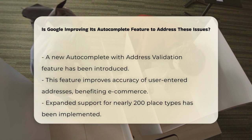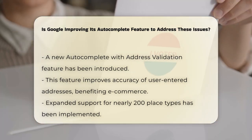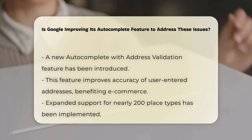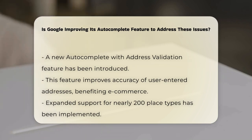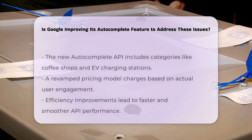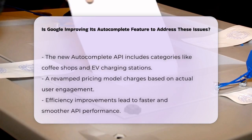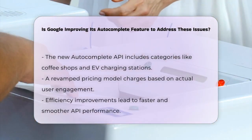Another significant improvement is the expanded support for place types. The new autocomplete API now supports nearly 200 categories, including coffee shops, playgrounds, EV charging stations, and more. This means users can find detailed information about places of interest, such as wheelchair-accessible seating, restrooms, and parking.